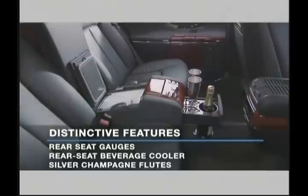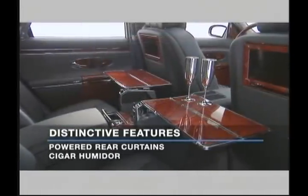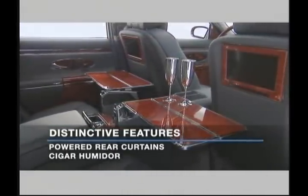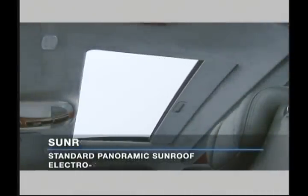A GPS navigation system is also standard. All Maybach models can be personalized with unique features including rear seat gauges that display vehicle speed, outside temperature and time, a rear seat beverage cooler, sterling silver champagne flutes, power operated rear curtains, and more. A panoramic sunroof that goes from clear to opaque at the touch of a button is standard.